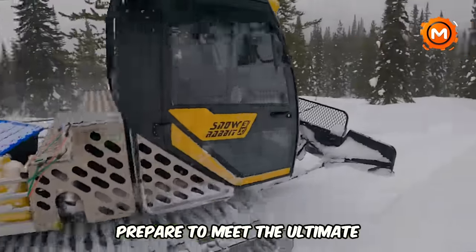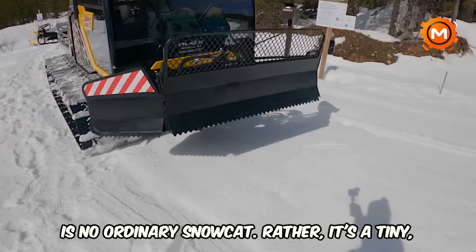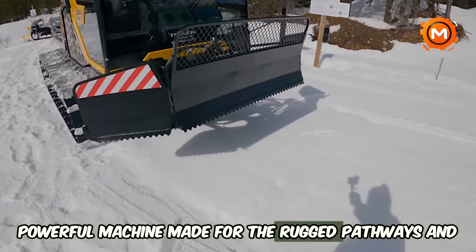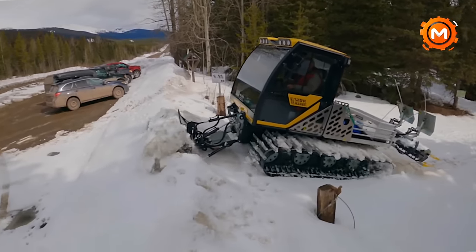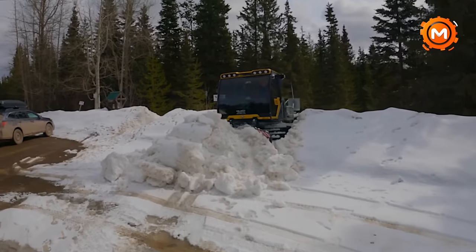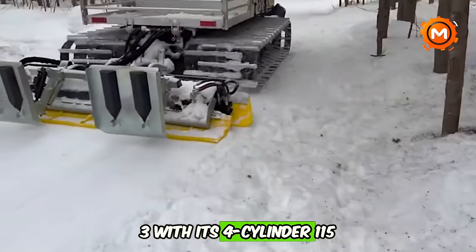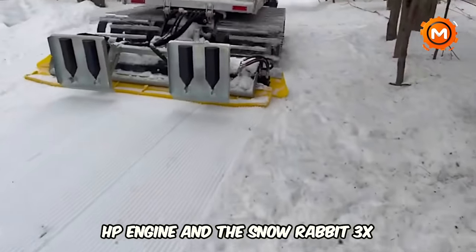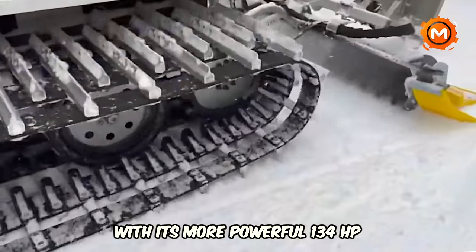Prepare to meet the ultimate snow groomer, the Favero Snow Rabbit. This is no ordinary snowcat — it's a tiny, powerful machine made for the rugged pathways and steep hills of smaller ski areas and cross-country routes. Here to demonstrate proper snow grooming techniques are the Snow Rabbit 3, with its 4-cylinder 115 HP engine, and the Snow Rabbit 3X, with its more powerful 134 HP engine.